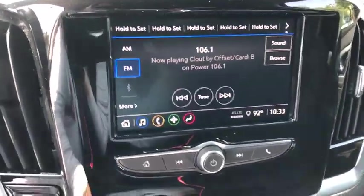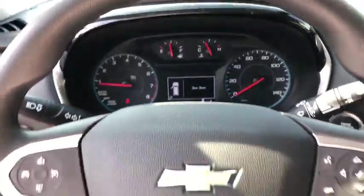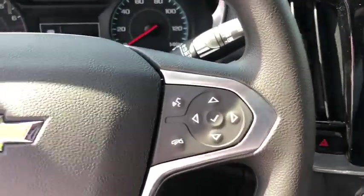Rear window defroster, compass, security system, trip computer, remote keyless entry, panic alarm, brake assist, tachometer, tilt steering wheel, front reading lamps, front bucket seats, driver vanity mirror.